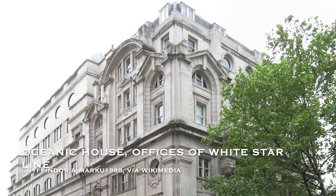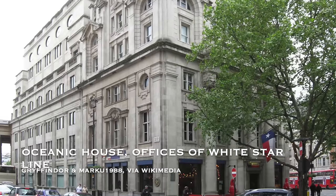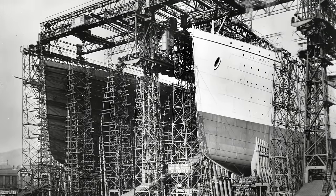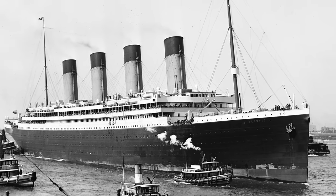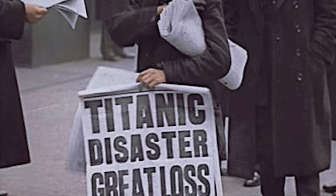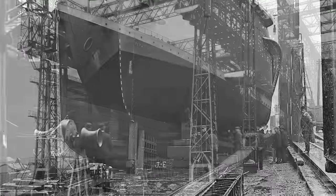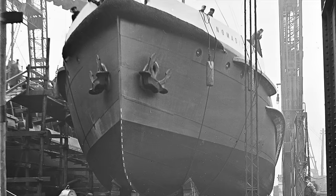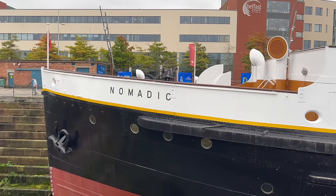In the year 1907, in the offices of the White Star Line, the decision was made to construct a magnificent new class of ship: the Olympic class. These ocean liners would set new standards for the transatlantic crossing. The first, RMS Olympic, would wow the world with its size and standards of luxury. She would soon be overshadowed, for all the worst reasons, by the second member of the class, the RMS Titanic. Yet while these two behemoths were under construction, another smaller vessel was being built nearby. Although she's a bit of a footnote in the Titanic story today, she would go on to be the last surviving ship of the White Star Line. This is the story of the SS Nomadic.